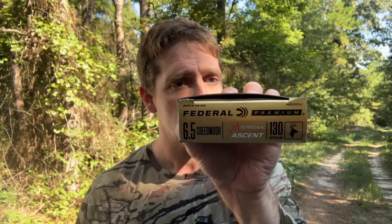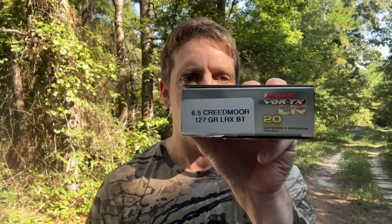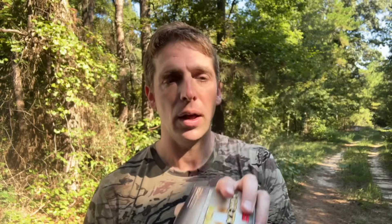Second, Federal Terminal Ascent, 130 grain terminal ascent bullet. Last one, Barnes Vortex Long Range, 127 grain LRX. I'll shoot five shots from each one of those factory loads in each rifle, measure velocities with my Garmin chronograph. Then I'll come back, run the numbers, and we'll see what sort of a difference in muzzle velocity we get with this factory ammo in each rifle. And then we'll also see what sort of a difference it makes downrange in terms of trajectory, wind deflection, retained velocity, and retained kinetic energy. So let's get shooting.